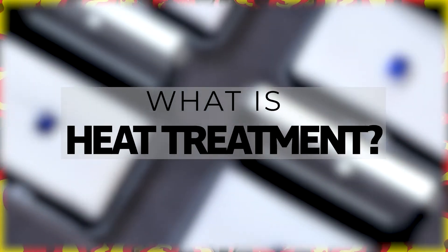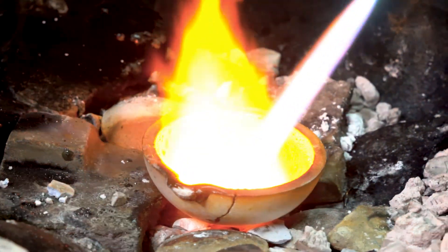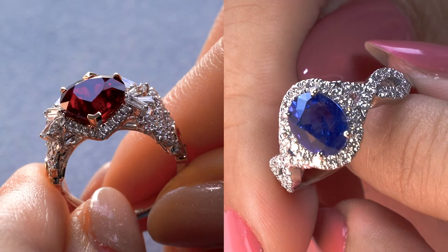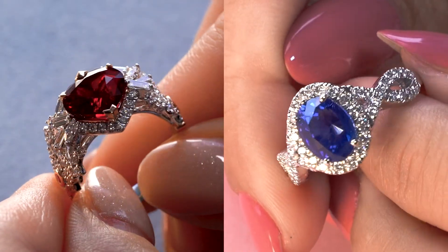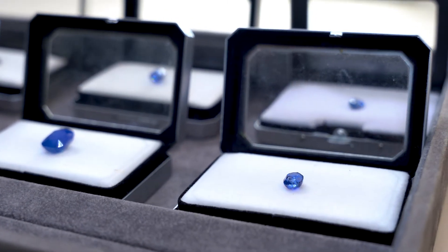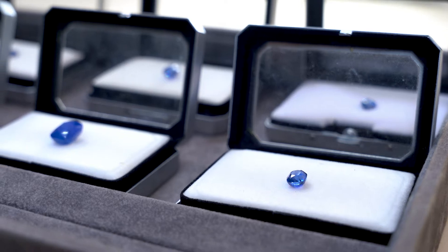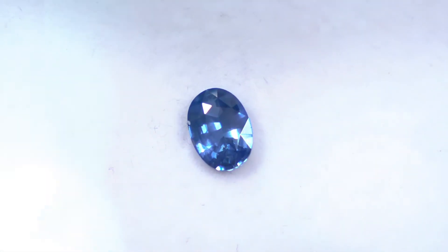So what is heat treatment in the first place? It is a common and widely accepted industry treatment done to gems like ruby and sapphire to improve the clarity and colour of the stone. We like to see it as your gemstone going for a nice facial — popping up some ugly pimples, smoothing out the blemishes, and ending up with nice moisturised skin.